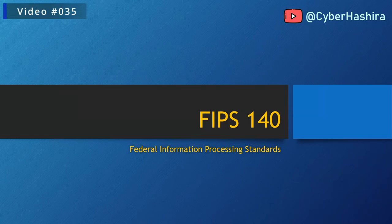Hey there everyone, welcome to CyberHashira. I'm sure some of you who are watching this video must have heard me use the word FIPS in some of my videos. My previous video was about OpenSSL provider and in that video I discussed FIPS provider but I didn't talk about FIPS. If you are into cyber security, data security or if you are passionate about cryptography then you need to know about FIPS 140. So today's video is about FIPS 140.